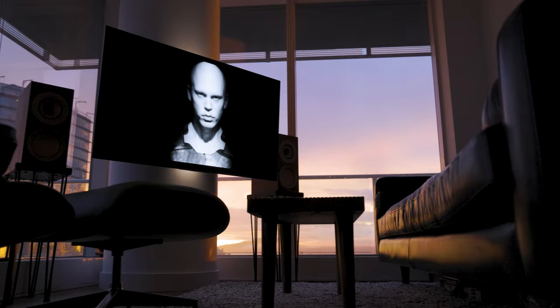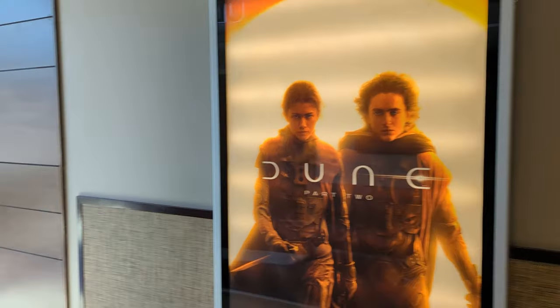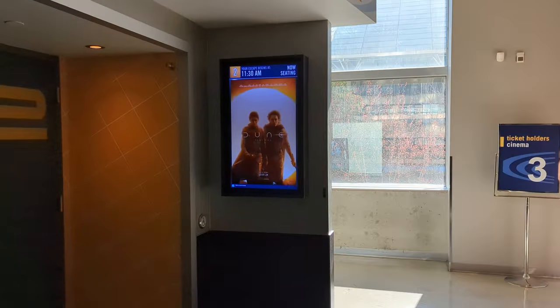If you haven't already, I highly recommend going and checking out Dune Part 2 in your local theater. Go for the biggest screen you can find. And if you're like me and get put off by people on their phones or talking too much, see it on a Sunday morning matinee — it's great. Most of those types of people are still asleep, hungover, or watching football. Sometimes all three at once.